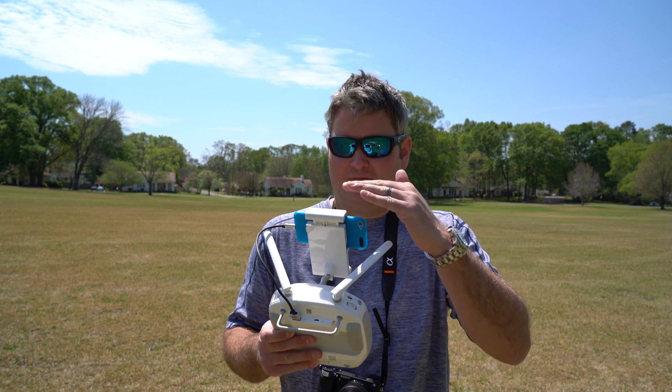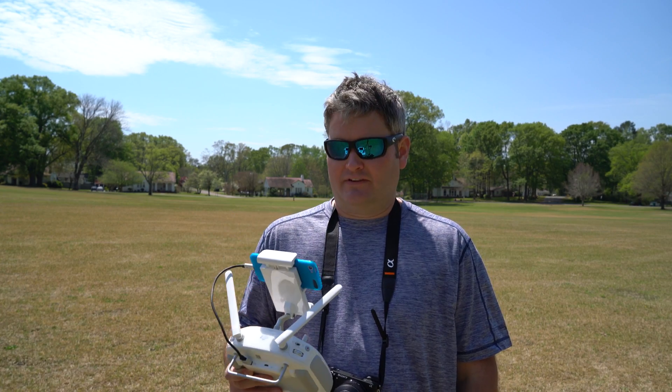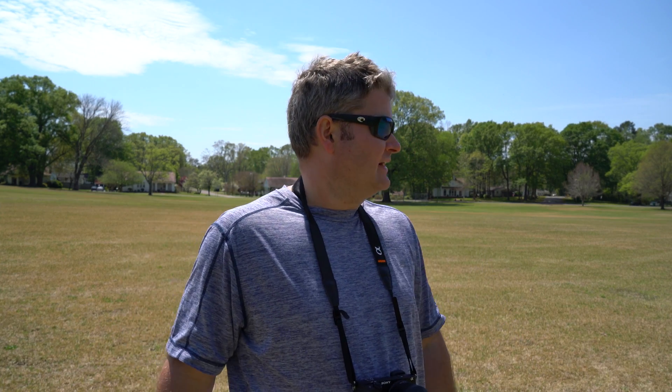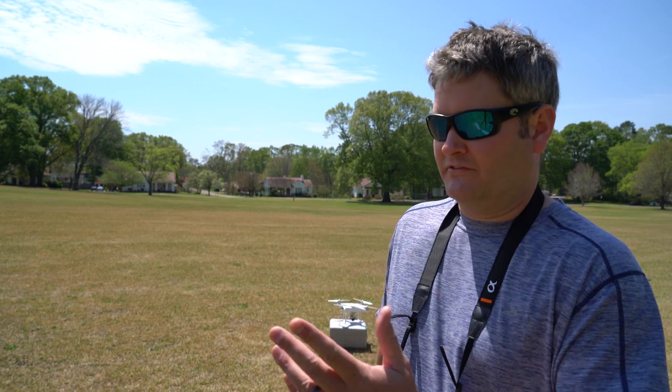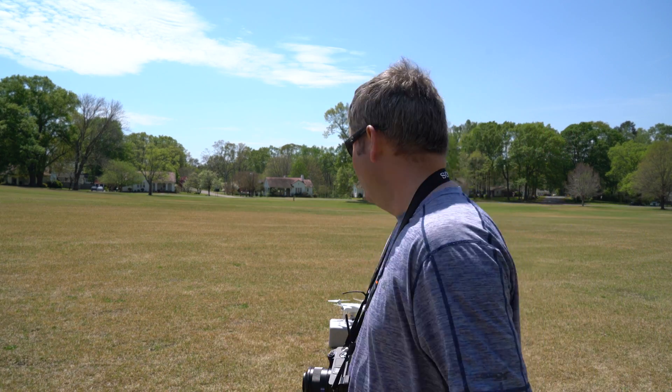I can tell you right now, I'm picking up 15 satellites and I've got an excellent signal, so this will be a good way for you to see what type of environment we're in. There are wind gusts today around 5 knots — nothing too significant. What I want to do is just bring it to a hover and zoom the camera in with hands-off controller and let you see how smooth it is.